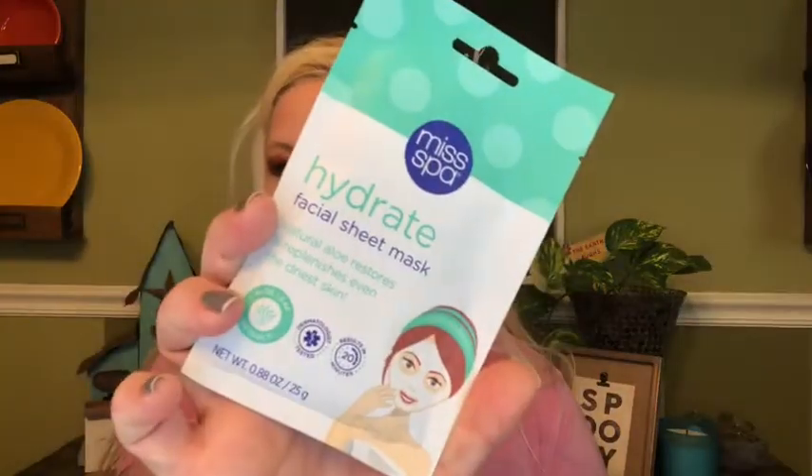Next we have the Miss Spa Facial Sheet Mask in Hydrate. Aloe vera and sodium hyaluronate deliver a healthy dose of hydration, while the sheet mask allows the ingredients to absorb into the skin. Hello glow!